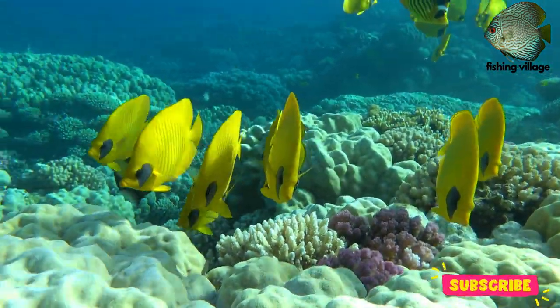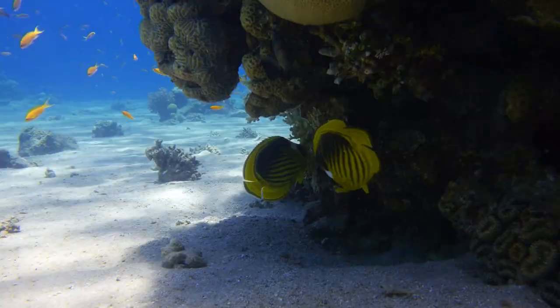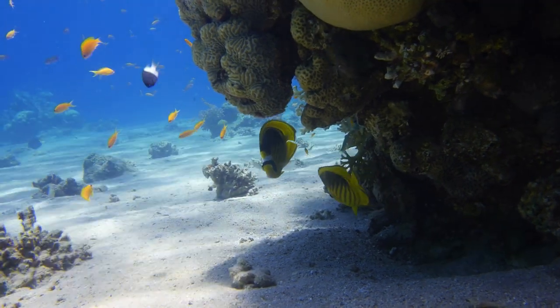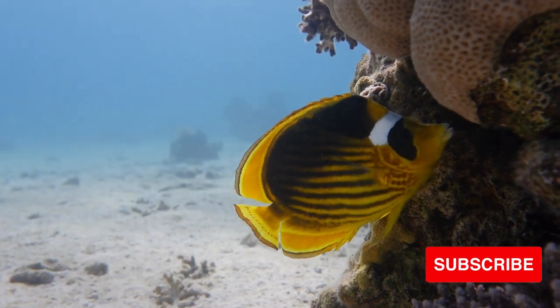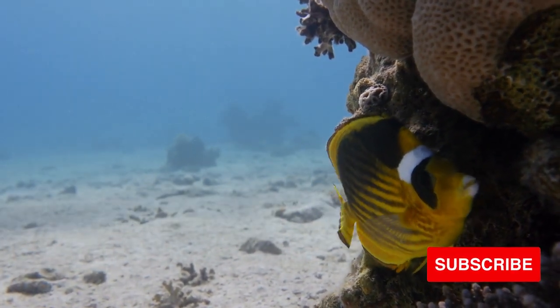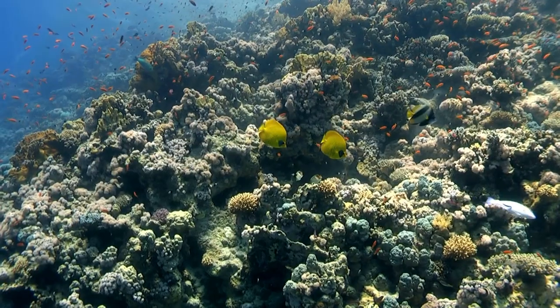The butterfly fish's fins can occasionally resemble butterfly wings. With pronounced fins across the back and pelvis, it has a large, spherical, flat body. Sometimes there are sharp spines on the dorsal fin on the back, acting as a deterrent to prospective predators.